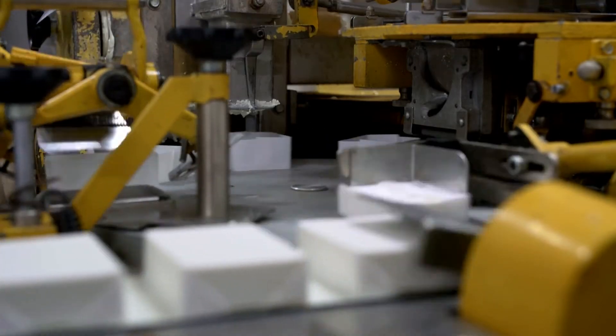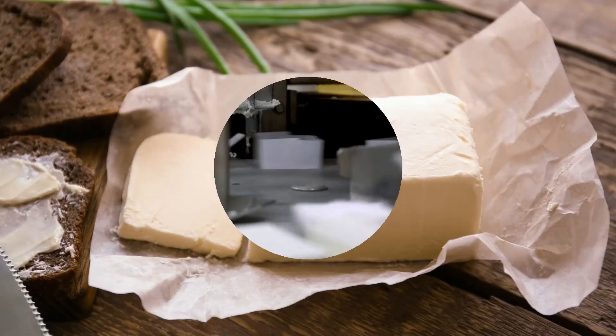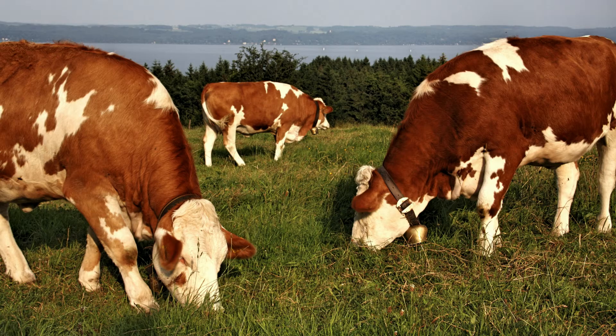If you've noticed that even your grocery store butter is whiter than the picture of butter you have in your head, it's because those cows — products of the industrial dairy system — never grazed on green pastures. Yellow butter not only looks best against the golden brown of a flapjack, but in some cases comes from happier cows.